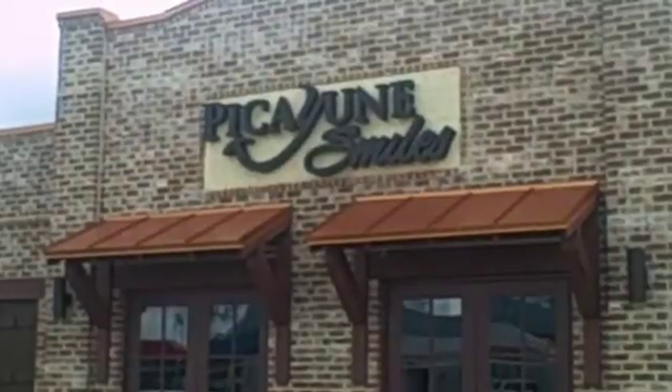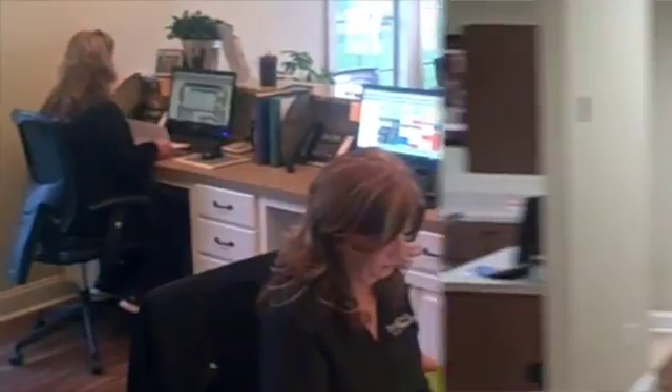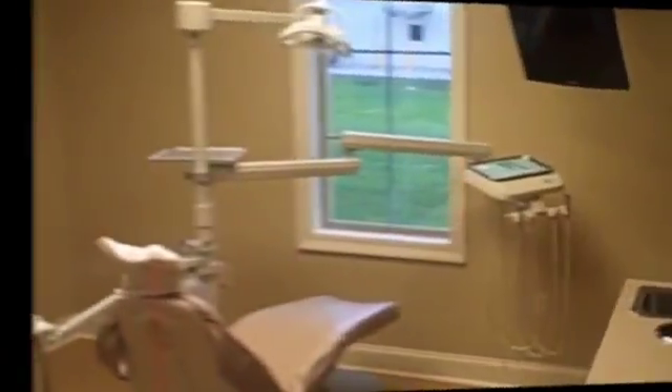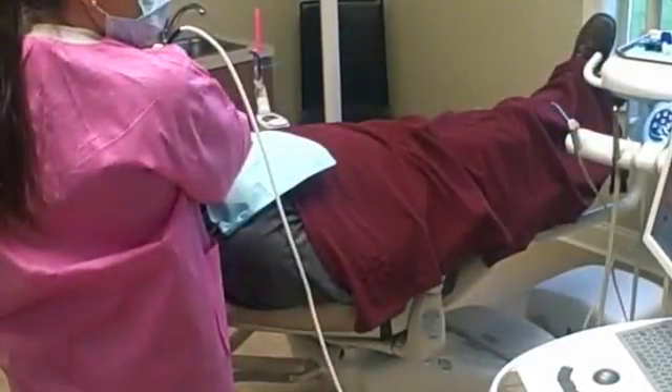The most beautiful smiles in this area begin at Picayune Smiles on Highway 11 North, staffed by professionals who care about your health. A short walk down this hall will take you to some of the most advanced technology in dental care and treatment, with your comfort in mind.